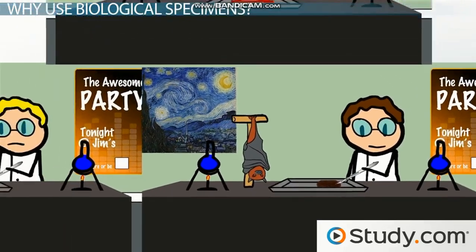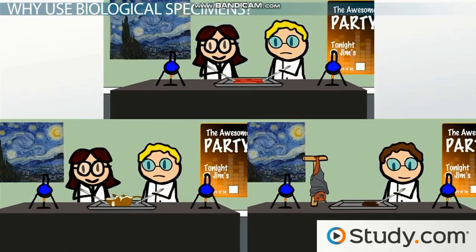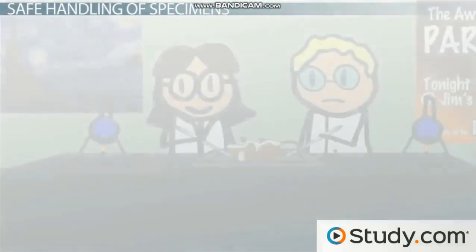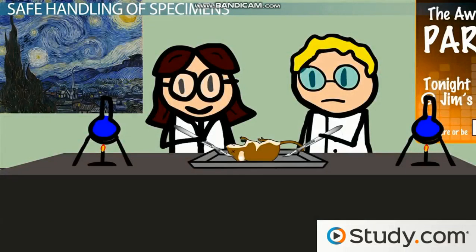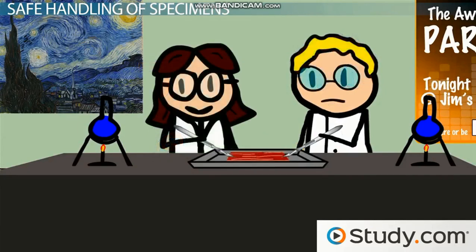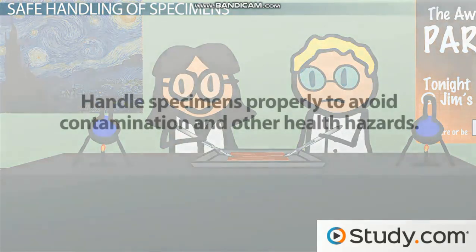No matter why you're working with biological specimens, it's important that you know how to handle them properly. This will ensure the safety of you and others working in the lab, and lab safety goes hand in hand with lab fun. As you've just seen, biological specimens are instrumental for a variety of professions and they can provide us with a lot of helpful information, but it's important for those of us working in the lab to handle specimens properly to avoid contamination and other health hazards.